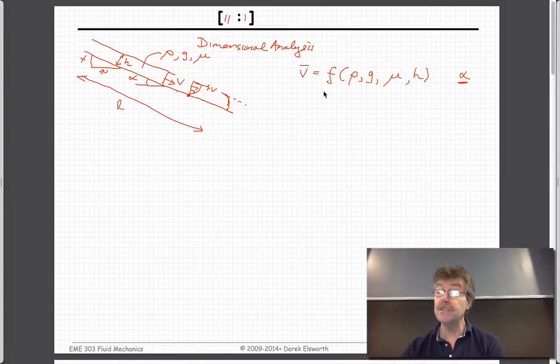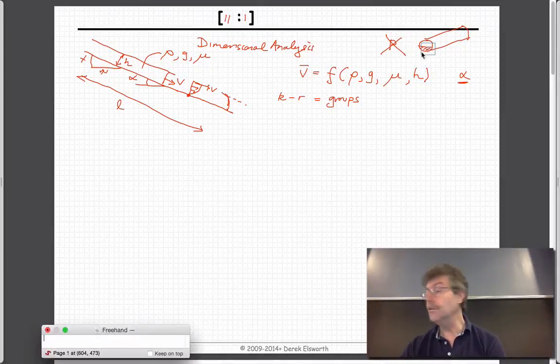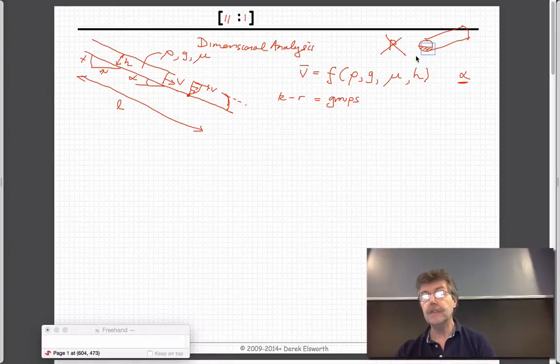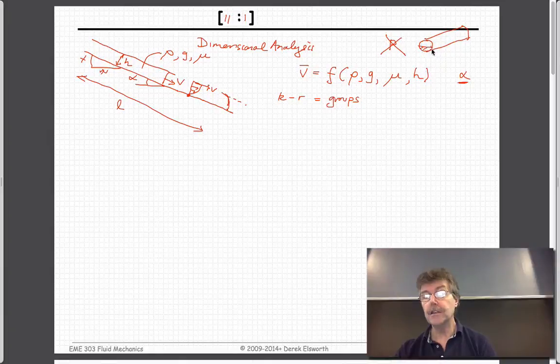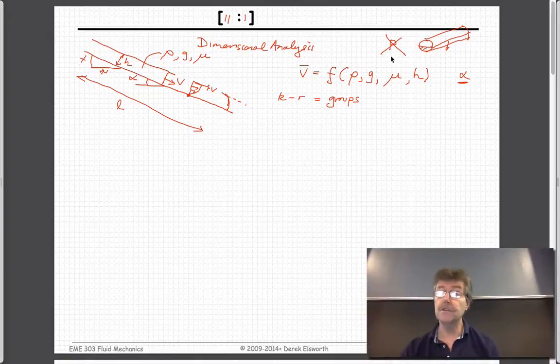If we use Buckingham Pi, we know the number of pi groups is K minus R. We haven't put in pressure because of what we established for pipe flow: if you have a pipe which is half full, even with water flowing, it's not pipe flow because there's no pressure driving it. You can't provide a pressure gradient to drive open-surface flow — it's only driven by gravity. Gravitational inclination drives the flow. So we don't have to worry about pressure.